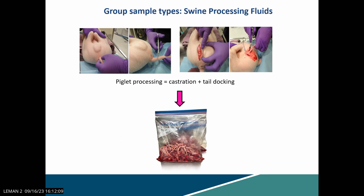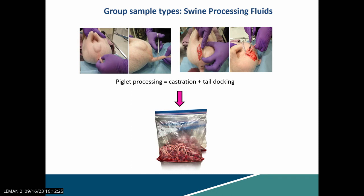Talking briefly about swine processing fluids: we know that processing happens in any swine practice — castration and tail docking of younger piglets — and generates a set of tissues that passively produce processing fluids. So why not use them for diagnostics? This data is still in preparation for publication, but upon infection of individual animals with two moderately virulent ASF strains, we were able to detect ASF genome three to four days post-infection. It is looking promising.